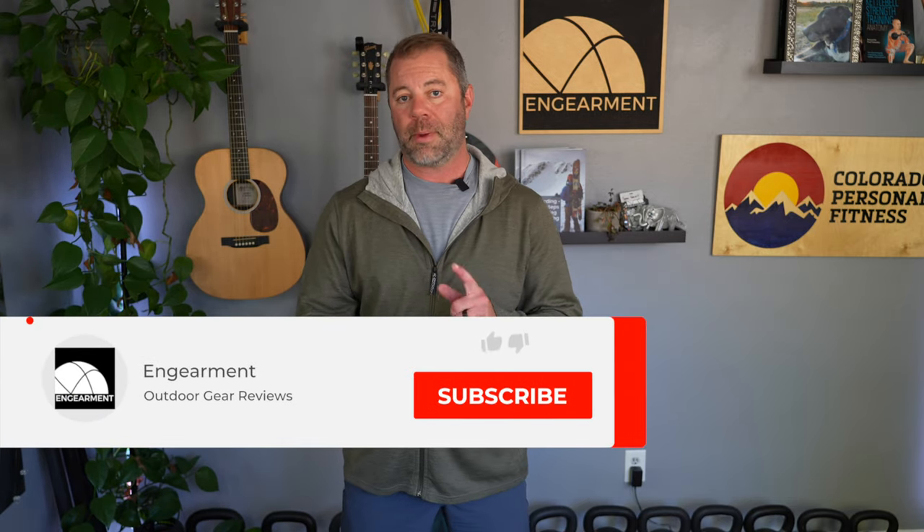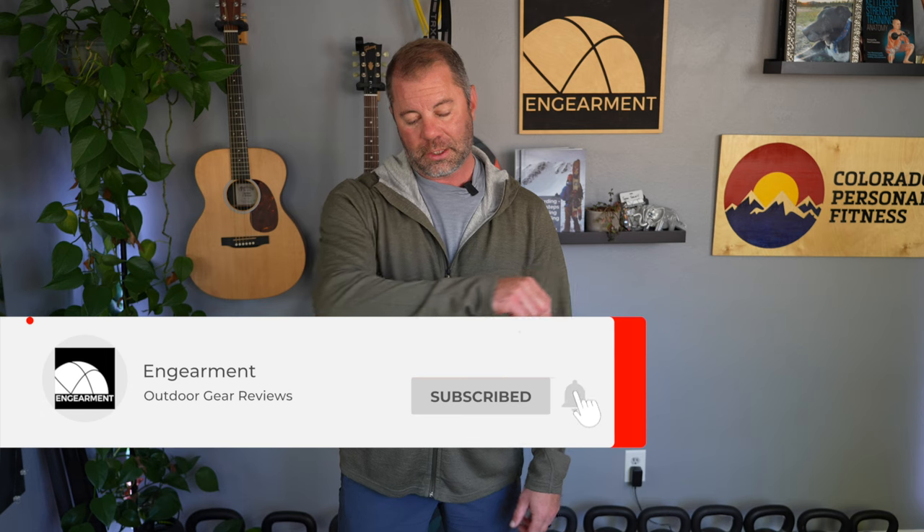Hopefully seeing this on a person and going through the features, functions, hand pockets, materials, and how it looks and drapes has been helpful. Thumbs up are appreciated. If you want to stay up to date on other Paka reviews we have in the pipeline, consider subscribing to our Ingearment YouTube channel. I'm Sean Sewell, the owner and director of Stoke for Ingearment. Until next time, take care.